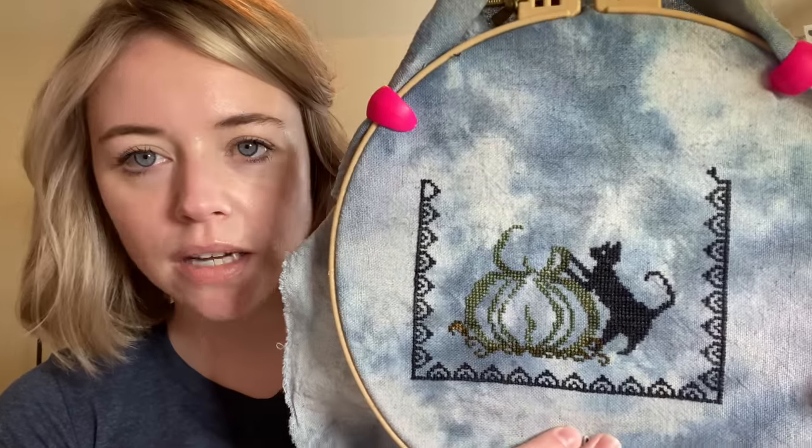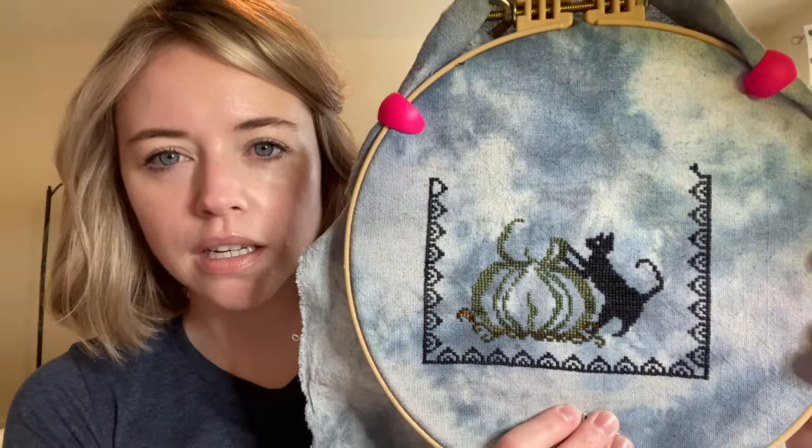Here's my progress. This is stitched on maybe 20 count linen — I hand-dyed it myself. I made so many mistakes on this border. What I did was I started stitching it one way, and then I thought it'd be easier for my mind if I turned it, so I stitched it that way, and then I turned it again and stitched it another way.